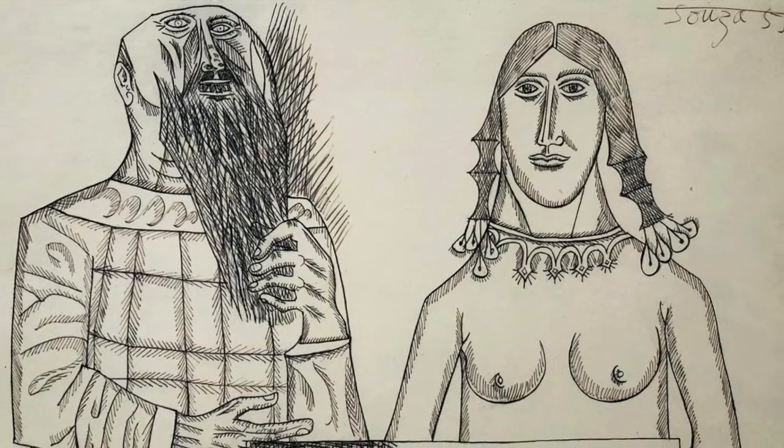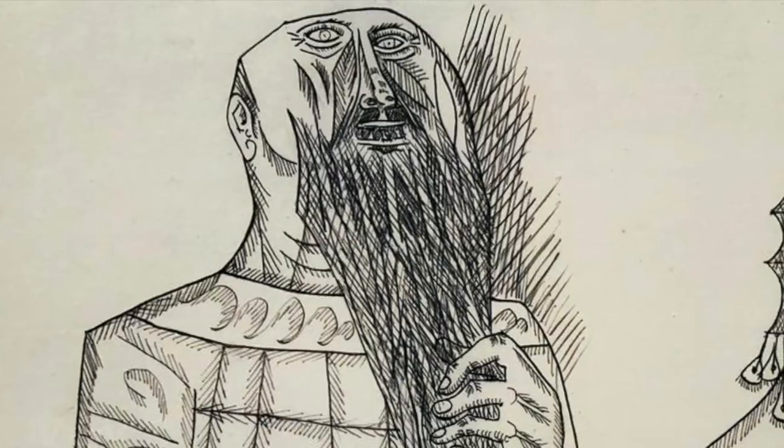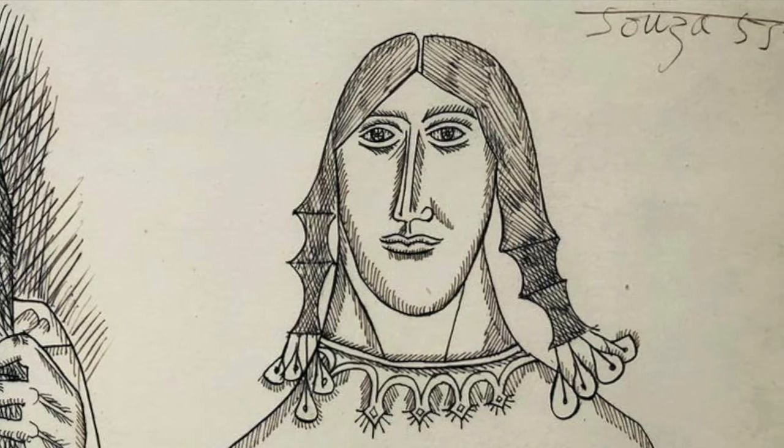The Souza drawing just visible over my shoulder is by another Indian artist, Francis Newton Souza, the founding member of the Bombay Progressive Artists Group, who then invited Raza and Husain and a few others to join in 1949. Later that year he left India and came to London, where he really struggled for some years. In 1954 he was on the verge of giving it all up and going back to India — he said at least in India he could sleep on the street and eat rice to survive, whereas London's weather was so bad and everything was so expensive.